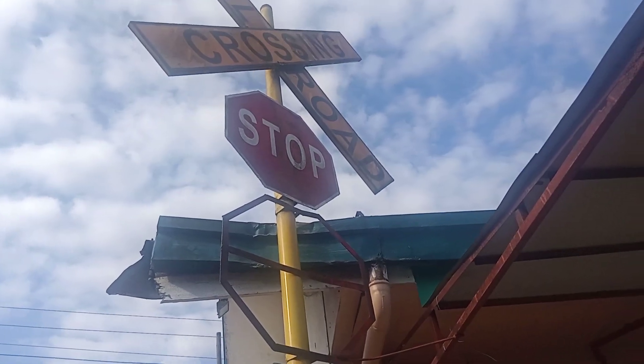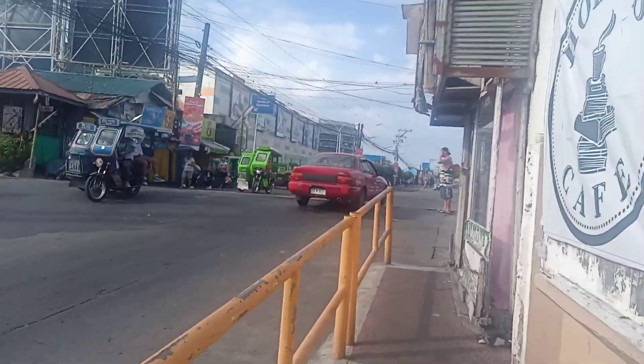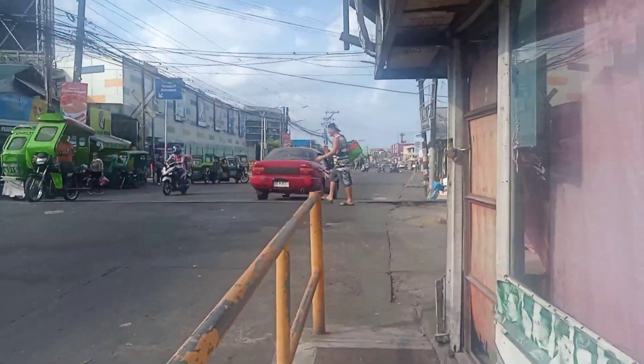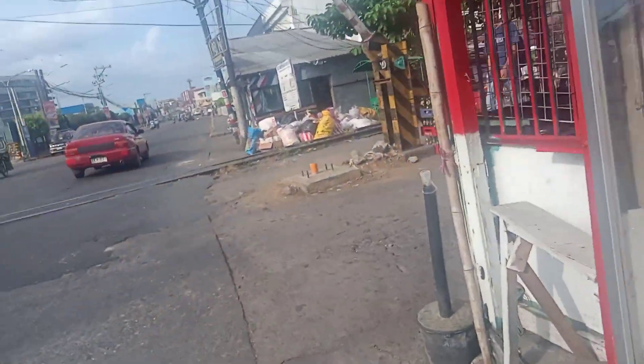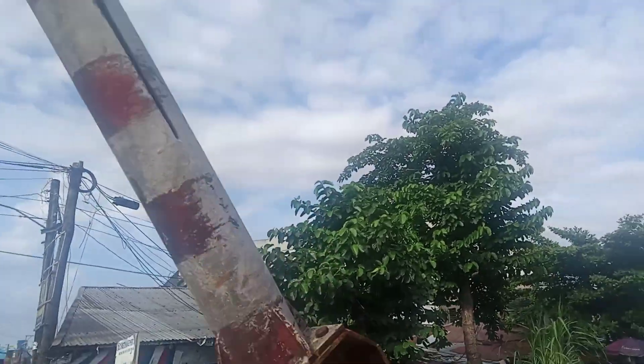Because of the tracks based in Naga Bicol, Region 5, Camarines Sur — these are tracks I've ever seen. Look at the barriers — controlled by a gate man. The barriers look like a vintage thing.